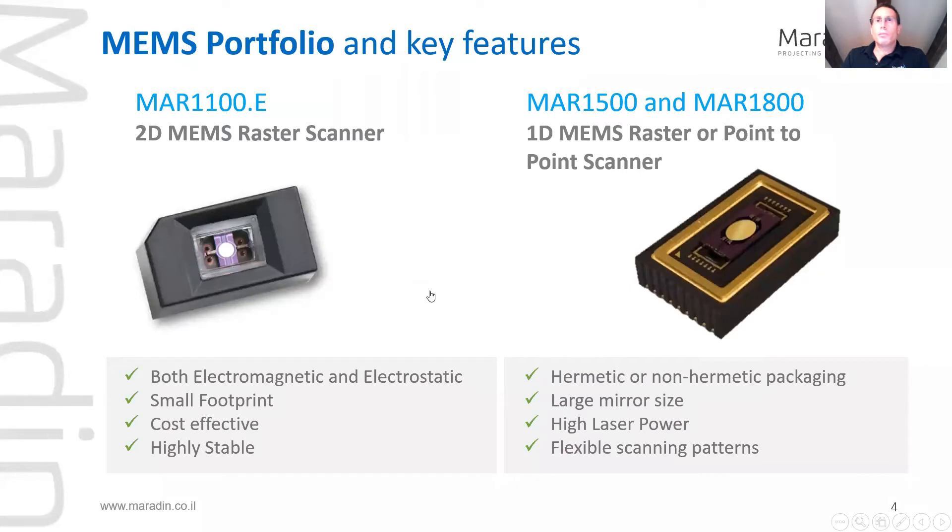One of Maradin's core competences are MEMS scanning micromirrors. We have 1D and 2D mirrors. Maradin mirrors can work in multiple scanning regimes and come in different sizes. We believe that there is no one-size-fits-all solution for laser scanning. As a result, our mirrors are highly flexible, enabling us to support a variety of needs coming from our customers.